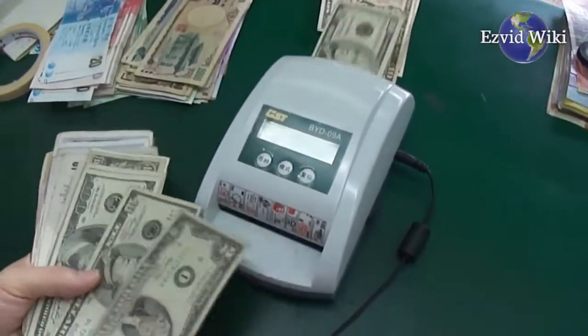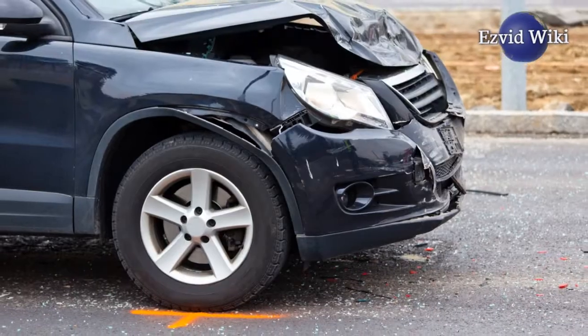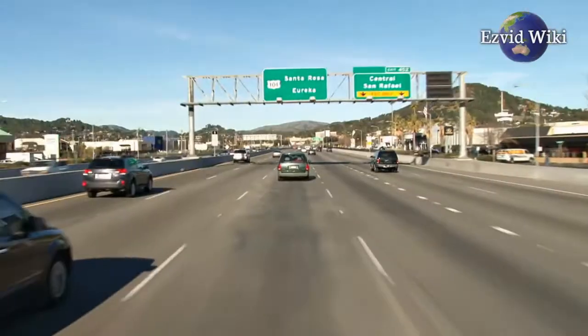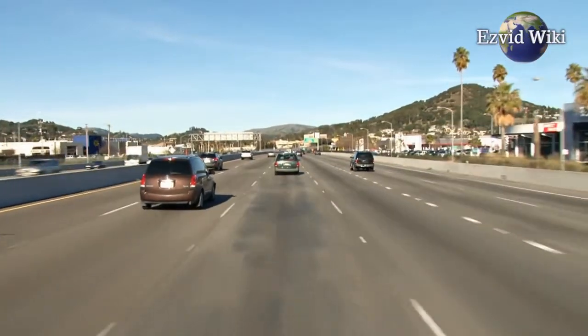Before buying a used car, it's essential to know exactly what it's been through. Prior accidents, repair work, and recalls associated with the make and model could come back to haunt you. The only way to know the details for sure is to run a VIN check.